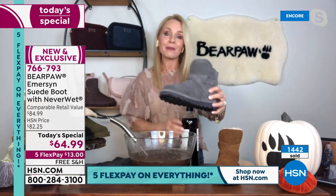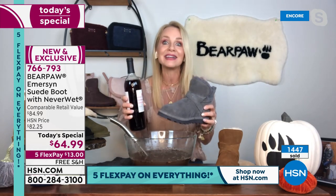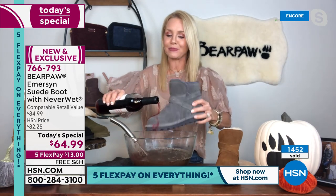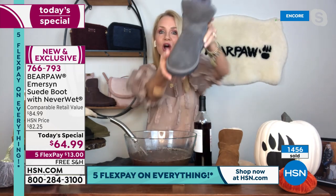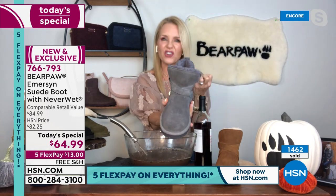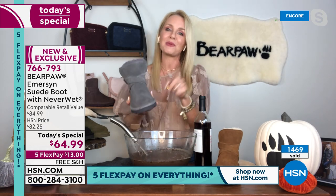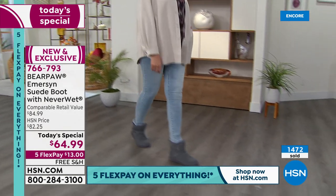It does have that Never Wet technology. I'm taking this red wine — deep red, not Chardonnay — and pouring it all over the boot. You can see it literally beads off. Normally, suede is thirsty — it loves to hold onto stains. That's why suede is so difficult to wear. But with Bear Paw and Never Wet, the two have come together and it's completely stain-free.